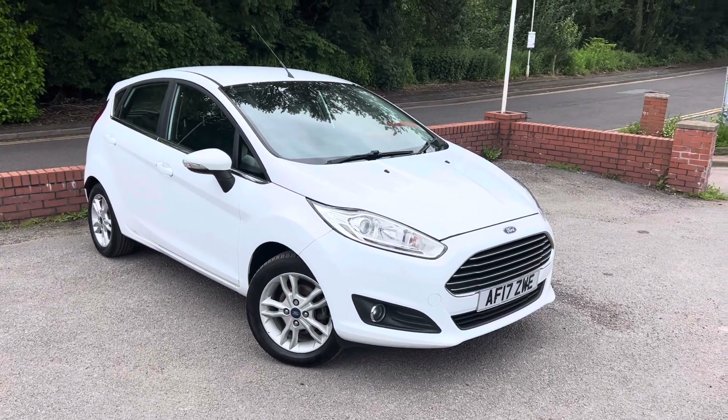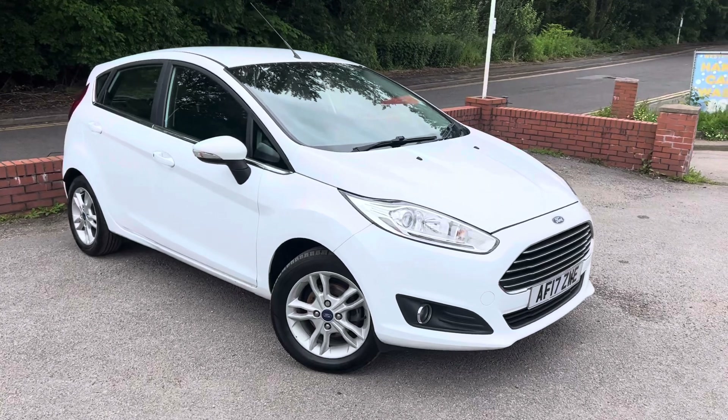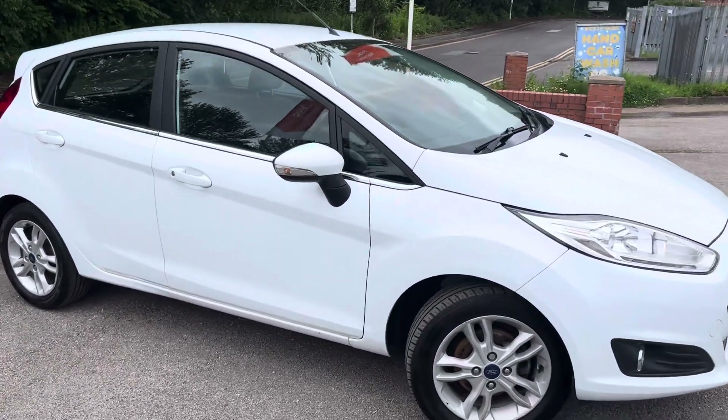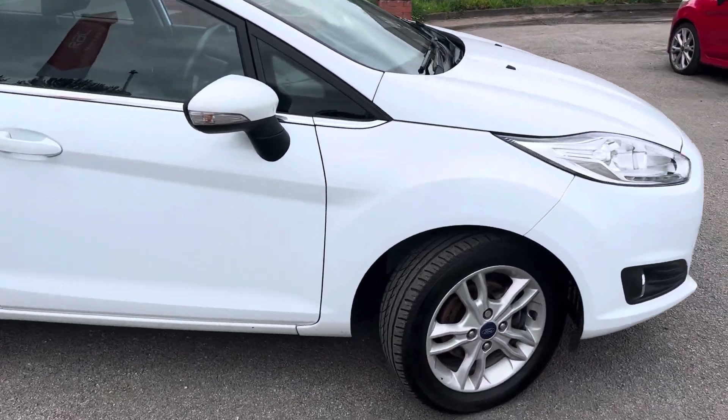A nice 2017 Ford Fiesta Zetec has just arrived today at Messier Motors. It's got 5 doors so you can fit everybody in the car and everything in as well. Overall really good condition for its age and miles.